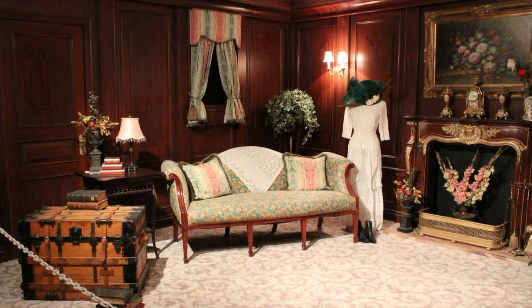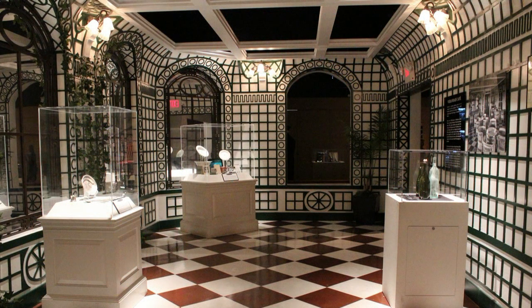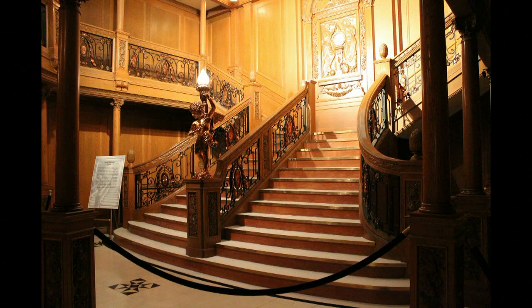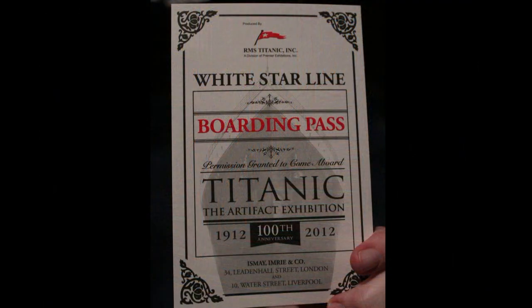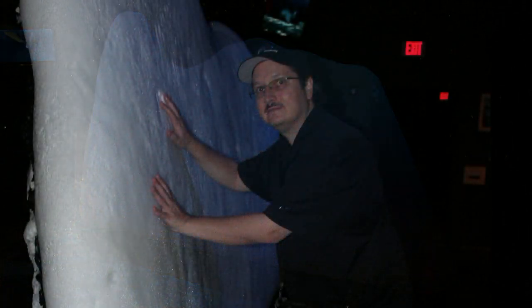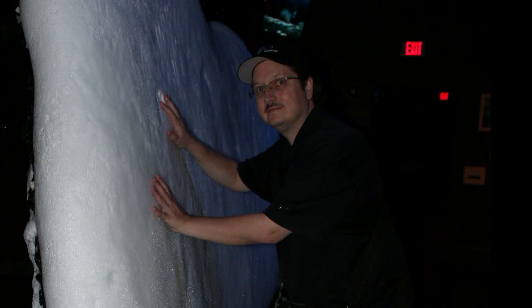These are just some photos showing some of the rest of the exhibit. This is a first-class stateroom, and I believe this was Café Parisien with other artifacts and replica items. Another shot of the Grand Staircase. And this is a boarding pass everybody gets at the beginning of the tour — each boarding pass has the name of a passenger who sailed, and you find out at the end on a long list whether you survived or not. I thought that was very moving.